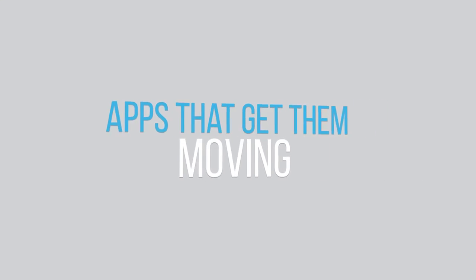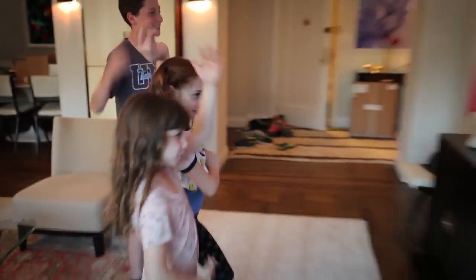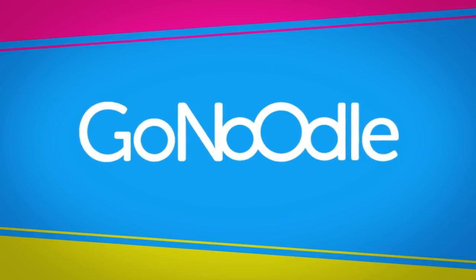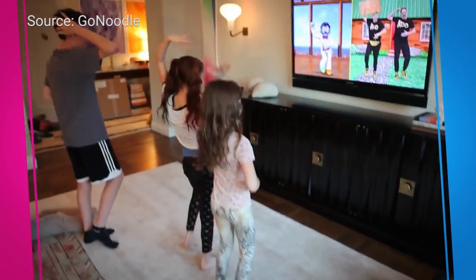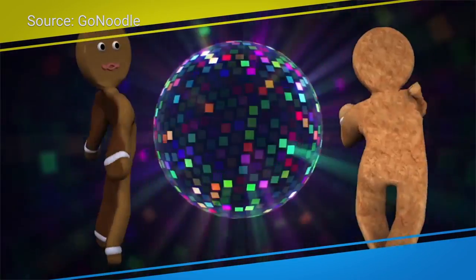Number one: apps that get them moving. There are lots of fun, free apps that you can download on your phone or tablet. For example, you may know of teachers that use GoNoodle in their classroom, but the great thing is it's also available for you to use at home. GoNoodle has hundreds of on-demand videos that guide and motivate your kids to dance around and work out.